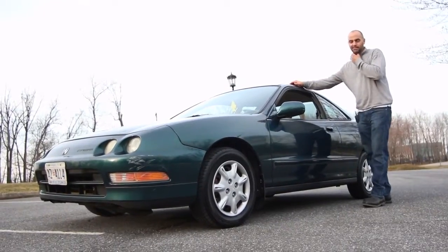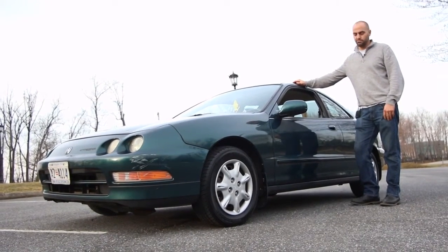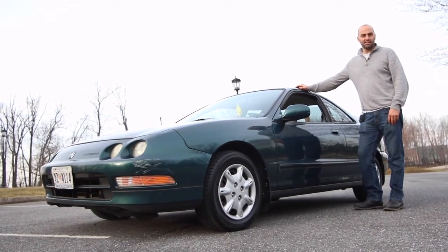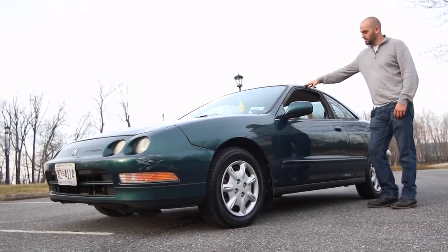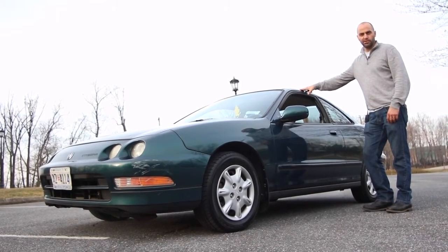This vehicle came in a lot of different editions. They had two and four-door, two-door coupes, two-door hatchbacks, two-door and four-door sedans. GS model, LS model, GSR model, and special editions. This here is a middle-of-the-road LS edition. It does have a manual transmission, which is very fun to drive.